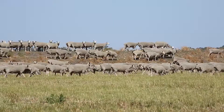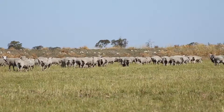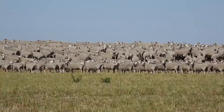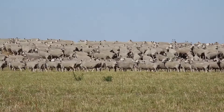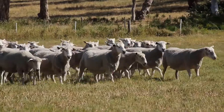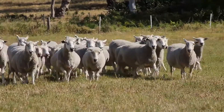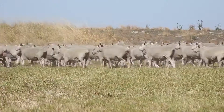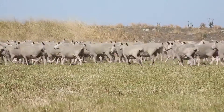We run a first cross ewe flock turning off a second cross lamb. We go for that breed and that type because it gives us the best growth rates to get the animals from birth to slaughter weight as soon as possible. The wool is a great by-product for our meat production. We traditionally shear in the springtime, and that wool is used for various products — broader wool for carpets, and finer wool for clothing and bedding.